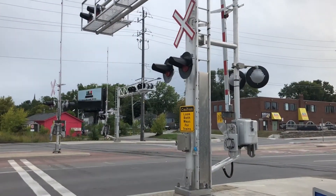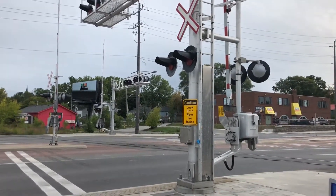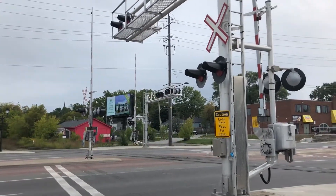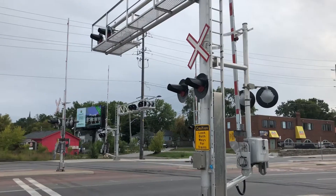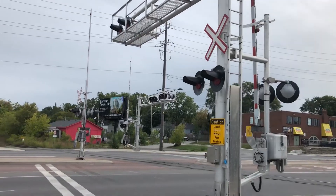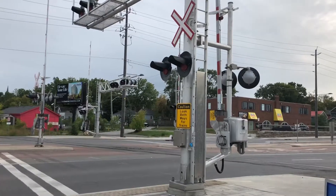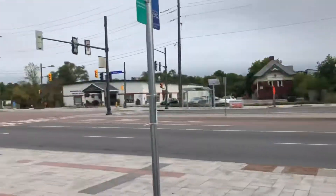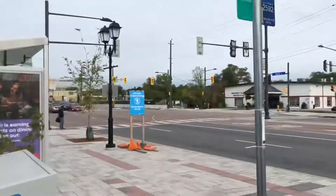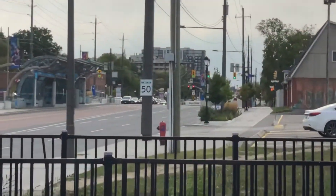We have a GO train coming at Newmarket GO station. It is a windy day here today. For the signal, we have no walk signal on. We have a fence and green. I think we have a sight here, you can see.